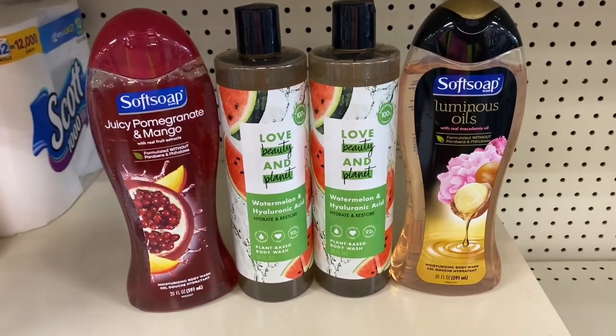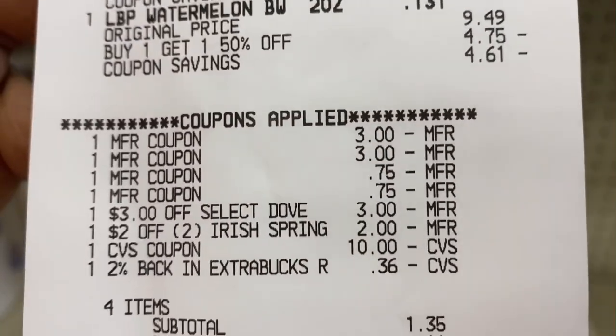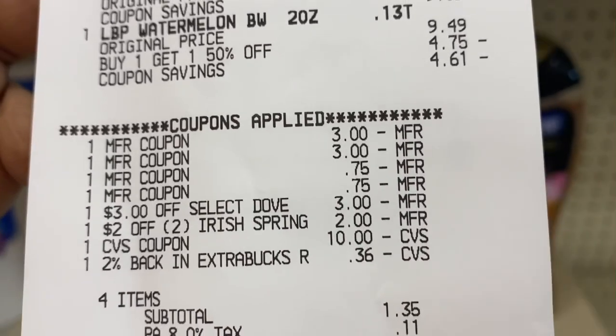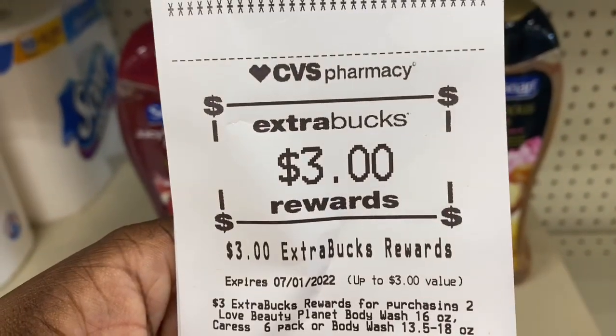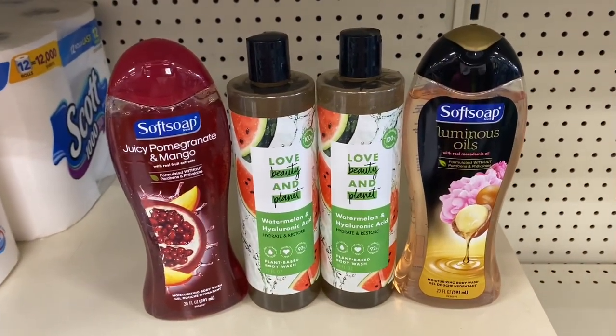I'm back with the Love Beauty and Planet and Softsoap deal. Here's my receipt. All the coupons applied, and that $3 Dove CRT is attaching to any Unilever products. Total came down to $1.46. I got back the $3 Extra Buck for the Love Beauty and Planet and also the $3 Extra Buck for the Softsoap!